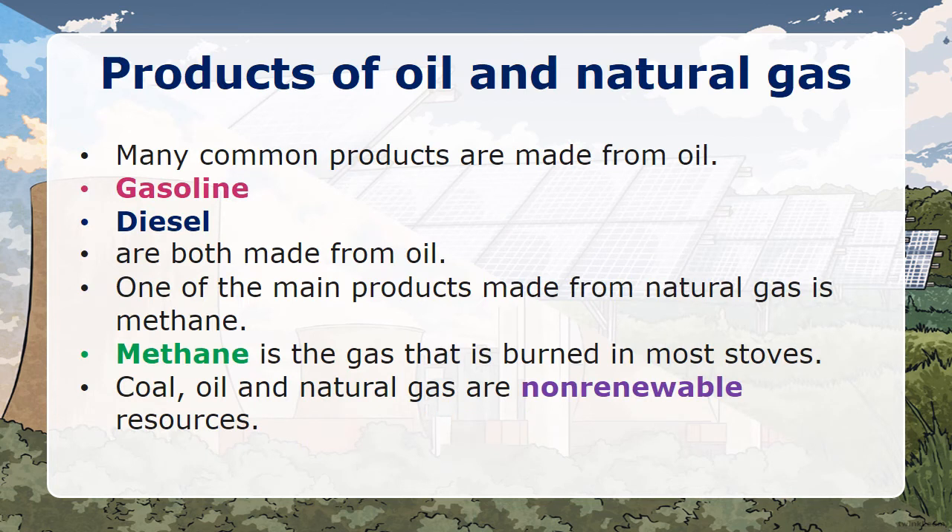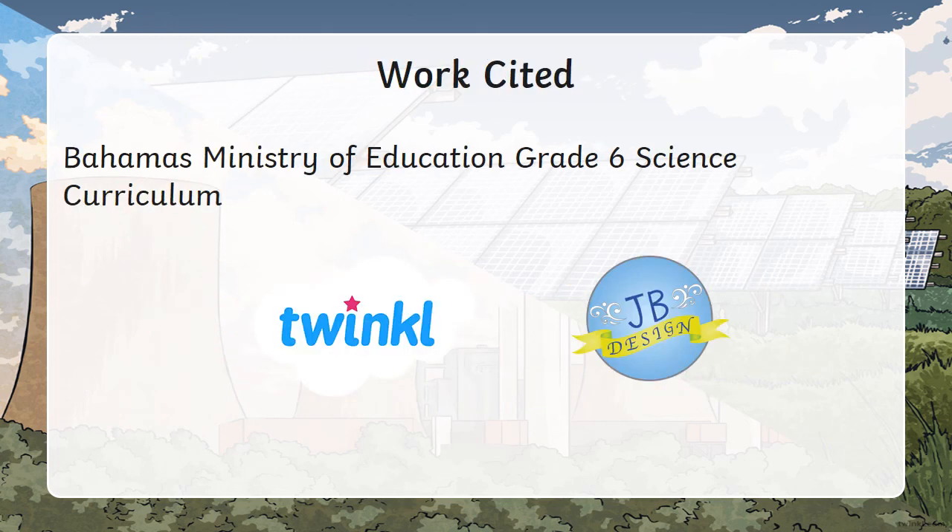Products from oil and natural gas — what are they? Many common products are made from oil. Gasoline and diesel are both made from oil. One of the main products made from natural gas is methane, which is the gas that is burned in most stoves. Coal, oil, and natural gas are non-renewable sources. Now you know about oil, coal, and natural gas.